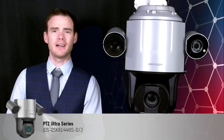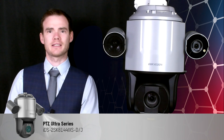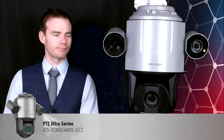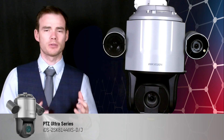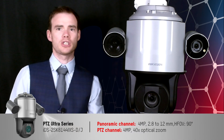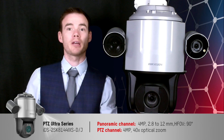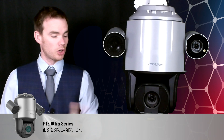The product code for this one is the IDS-2SK8144I-XSD. It's a smart linkage system, so it's a two-channel system. We've got one channel on the side here and then the second channel underneath, which is the 40x zoom 4-megapixel pan-tilt-zoom camera underneath.